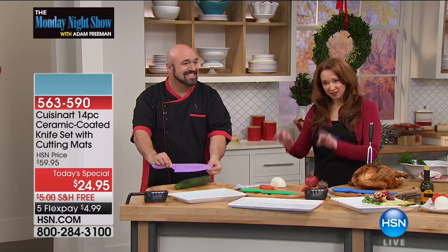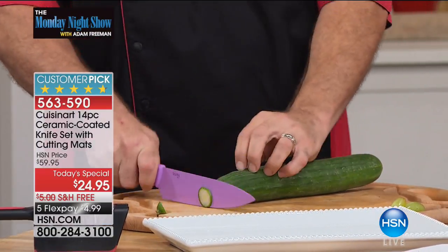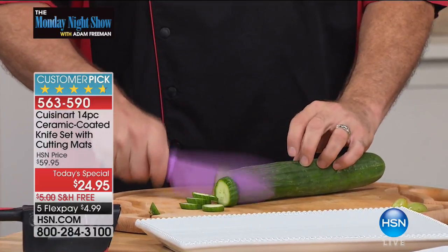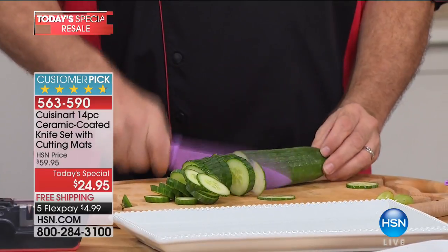And here's the thing. The knives that we're doing for Host Pick as a 24-hour only special, we expect to have an early sellout on. We have fewer than — you keep talking, I'm fine.